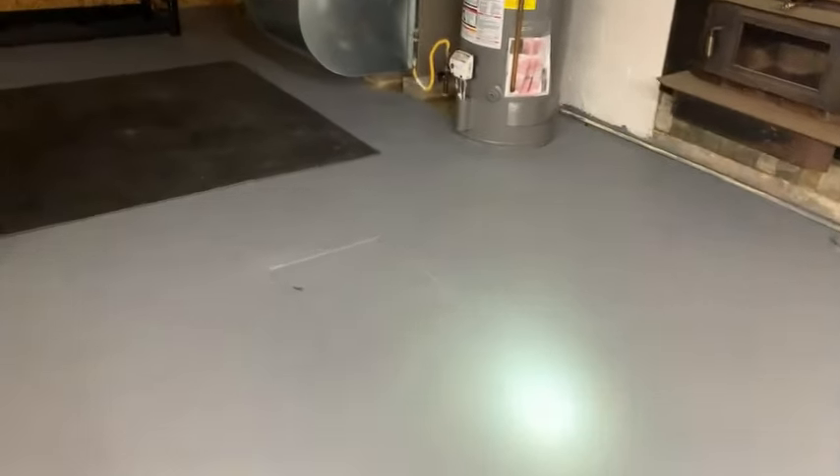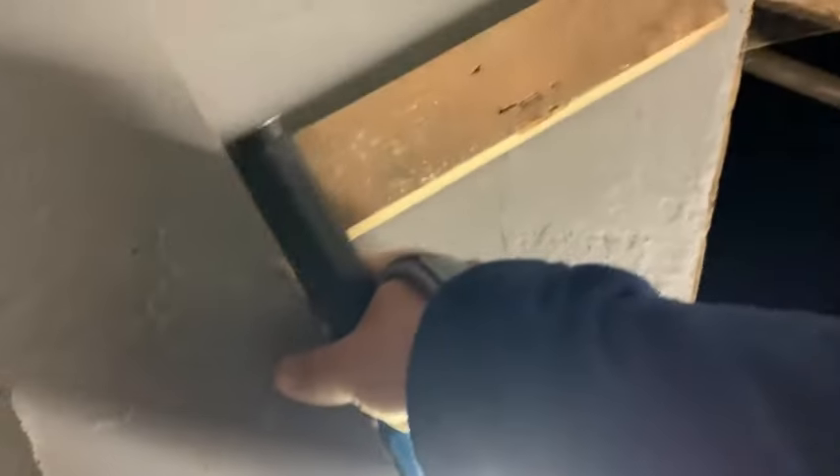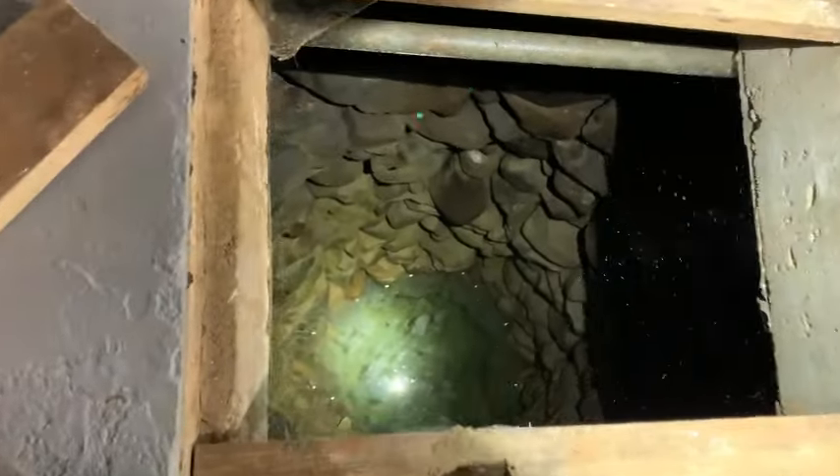This has got to be one of the craziest things I've ever found on a home inspection. This hole is 18 by 18 inches. Check this out. There is a well underneath the house.